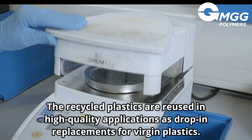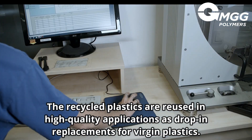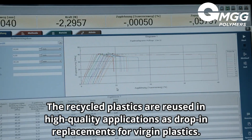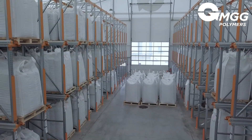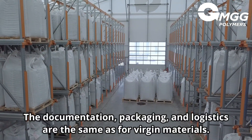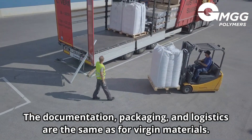Recycled plastics are finally reused in high-quality products and applications as drop-in replacements for virgin materials. The documentation, packaging and logistics of these plastics produced by MGG Polymers are no different from those of virgin materials.